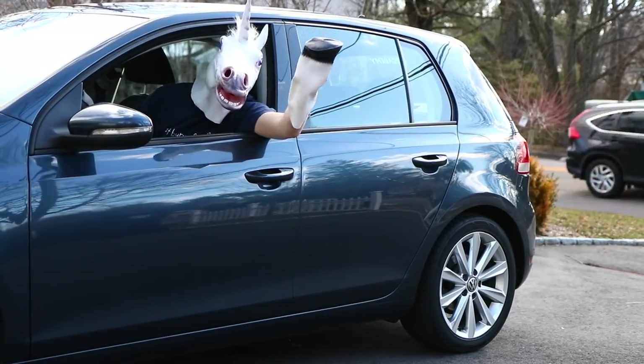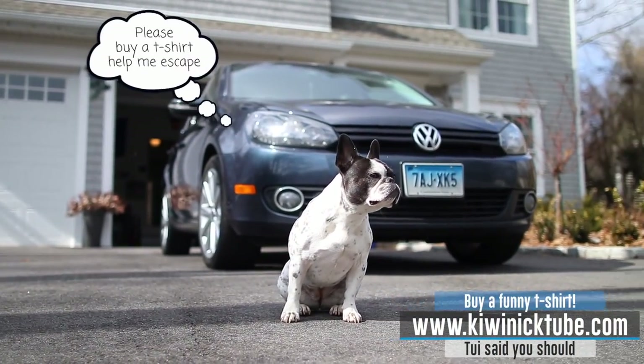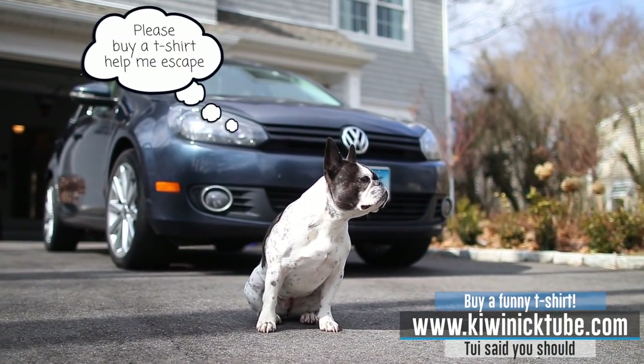The Unicorn Drivers Club of North America. We'll be right back.